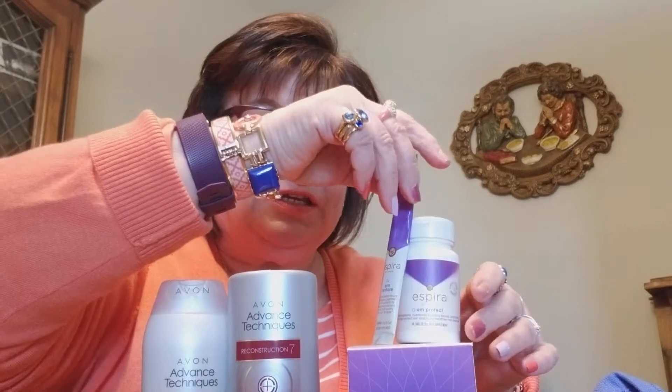Hello! This is Dawn Tellinghuesen. I want to tell you a little bit about a couple of products that I'm using from Avon that I feel is something you should try too. For the last nine weeks, I have been using our Aspera line.